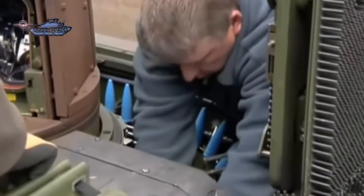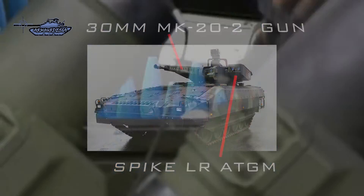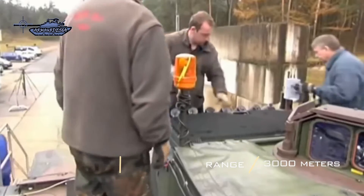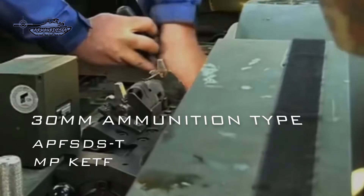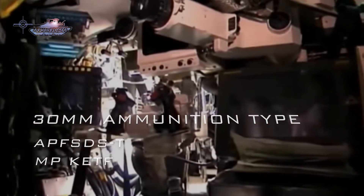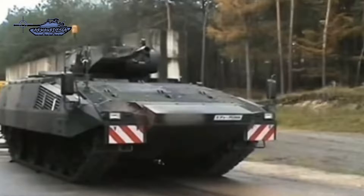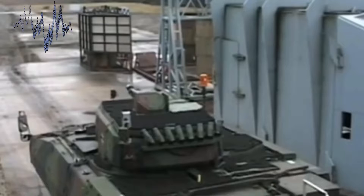Coming to the firepower, the primary armament on the Puma is the Rheinmetall 30mm Mk 30-2 ABM autocannon, having a fire rate of 200 rounds per minute and a range of 3,000 meters. Its cannon has a belt feed system that gives a high rate of fire, and an open bolt mechanism allows quickly changing between ammunition types. The 30mm cannon fires two types of ammunition: one is sub-caliber fin-stabilized APFSDS with high penetration capabilities, effective against medium armored vehicles but not main battle tank armor. The other type is a full-caliber multi-purpose kinetic energy timed-fuse munition with airburst capability for ejecting a cone of submunitions.